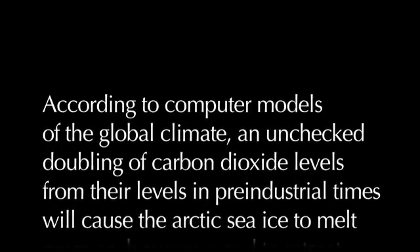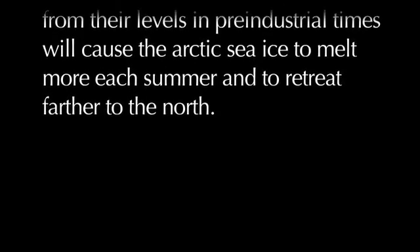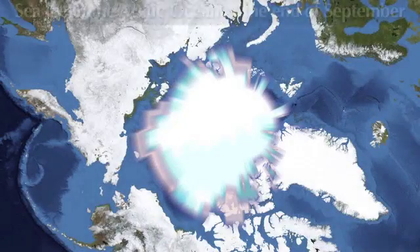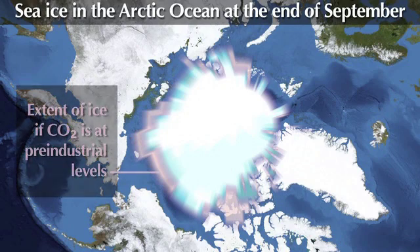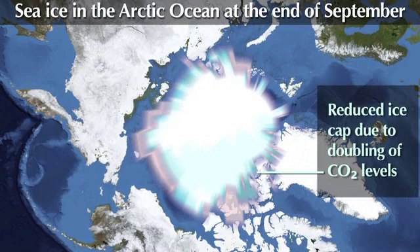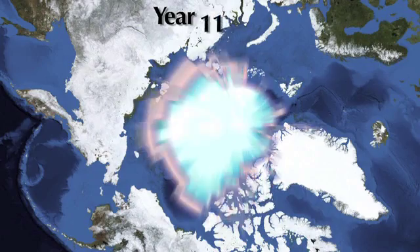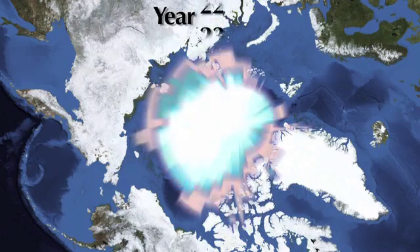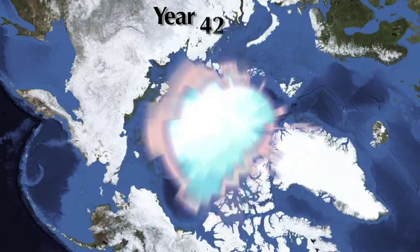Rescuing the Arctic. According to computer models of the global climate, an unchecked doubling of carbon dioxide levels from their levels in pre-industrial times will cause the Arctic sea ice to melt more each summer and to retreat farther to the north. The pink area shows Arctic ice at pre-industrial levels, while the blue area shows the reduced ice cap due to a doubling of carbon dioxide. This computer model shows the difference in ice cap projected over the next 70 years. Arctic ice is dramatically reduced, with many harmful effects to our environment.